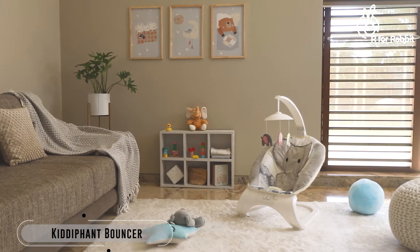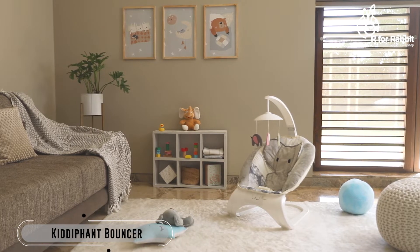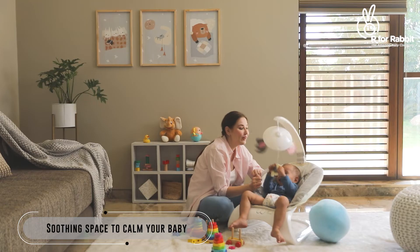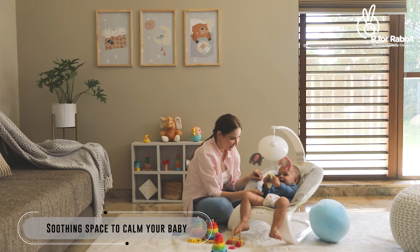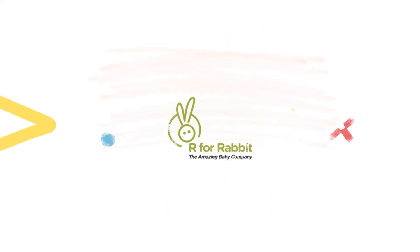Get the Kiddiphant Bouncer today to soothe your baby and give them a calm and joyful time. A product by R for Rabbit, the amazing baby company.